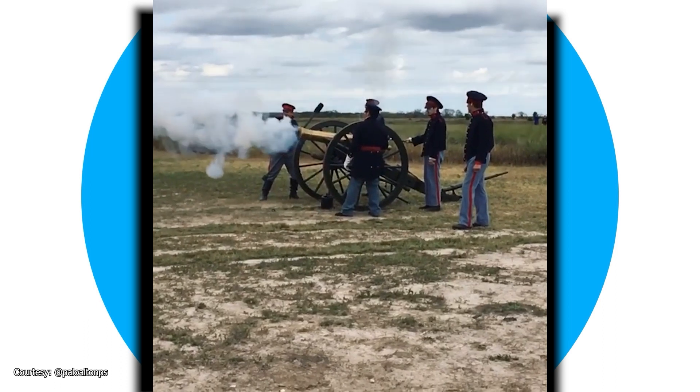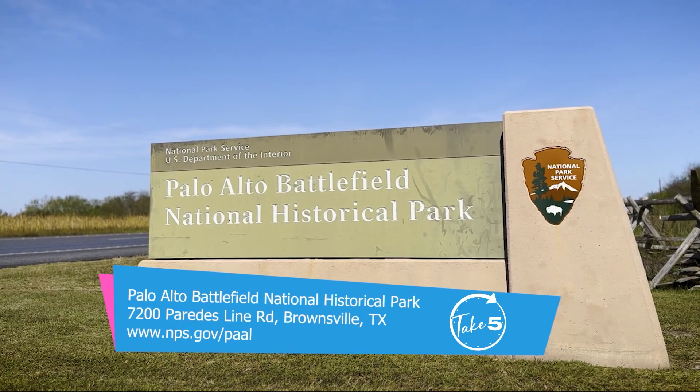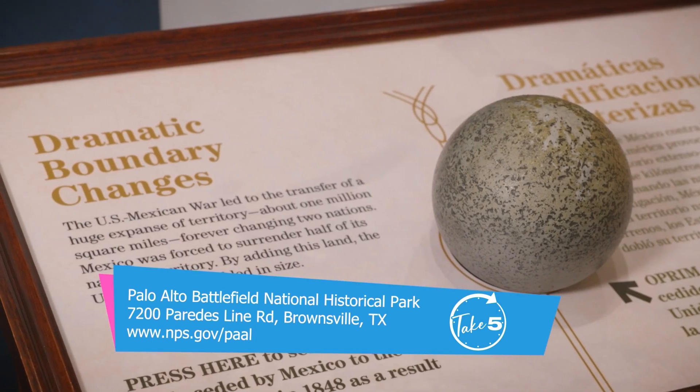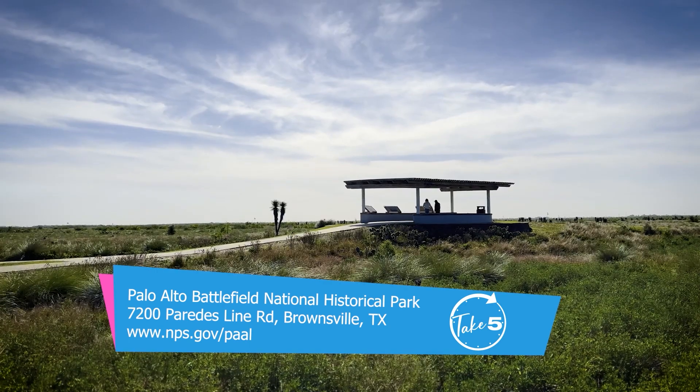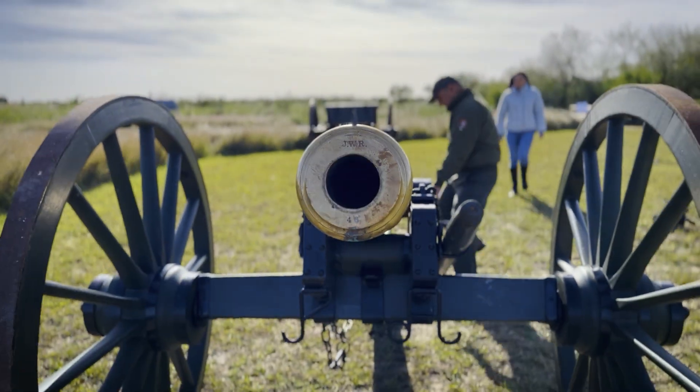They do everything from weapons demonstrations to camp life. Depending on the size of the group, sometimes they'll get the camp kitchen going. If you're looking to enjoy a unique learning experience, you can get all the information on tours and upcoming events on the Palo Alto Battlefield National Historical Park website. Remember, history isn't confined to textbooks.